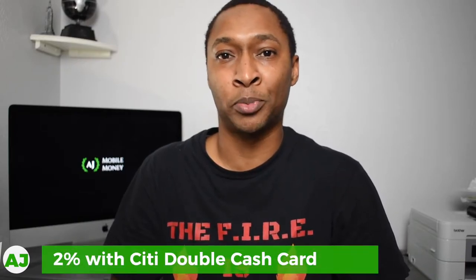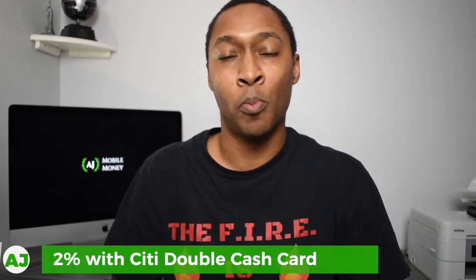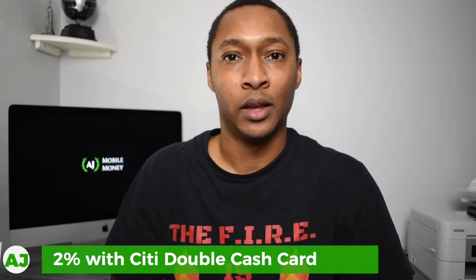Even if you don't have a card with a specific restaurant boost, one card to consider is the Citi Double Cash card, which gives you 2% cashback on all purchases regardless of category. There are many credit cards to choose from, but these are the ones I personally use. If you have a card that gets you more than 3% cashback at restaurants, please let us know in the comments below.